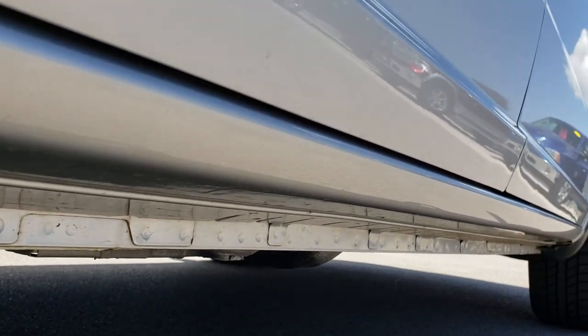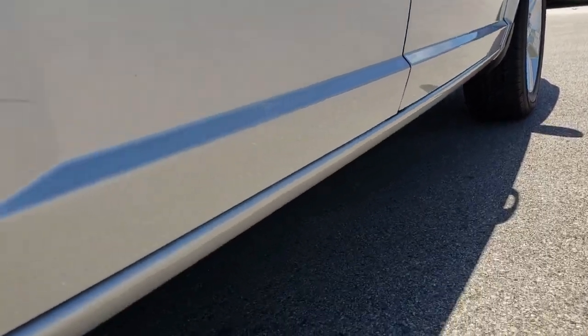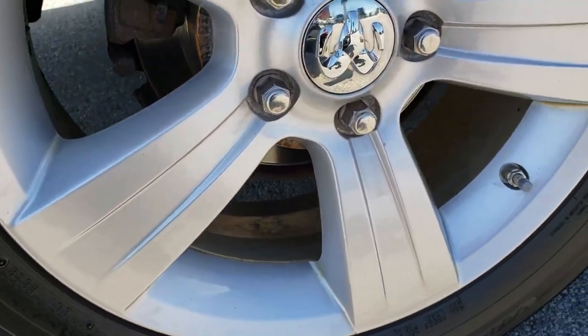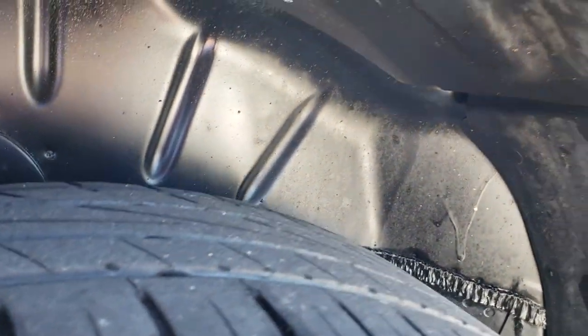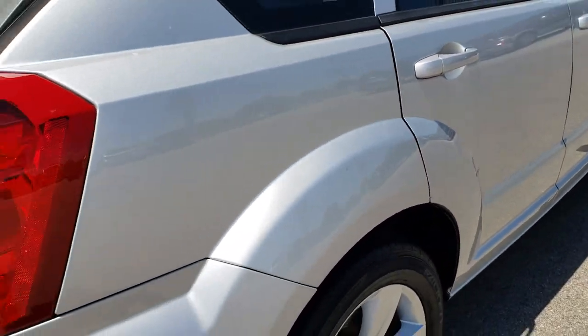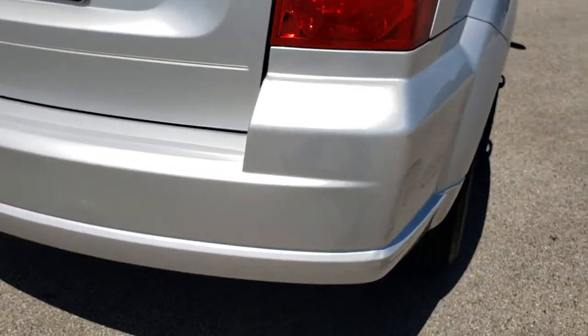Once again, those rockers are in really nice condition under here. Didn't see any corrosion starting. Looks like we have four-wheel disc brakes on this one, and those back brakes look like they are brand new as well. This back rim has no scuffs or scrapes, and the back tires have just a little bit less tread than the front tires — being a front-wheel drive vehicle, that's probably why.